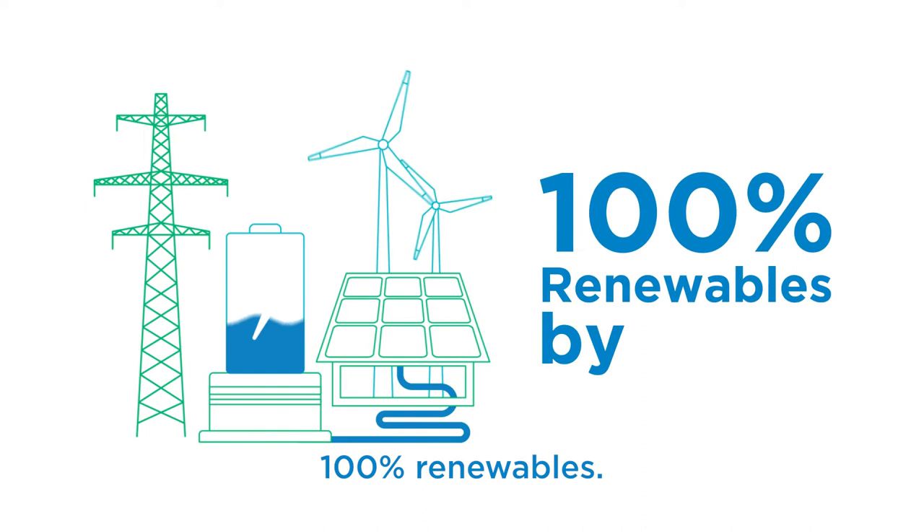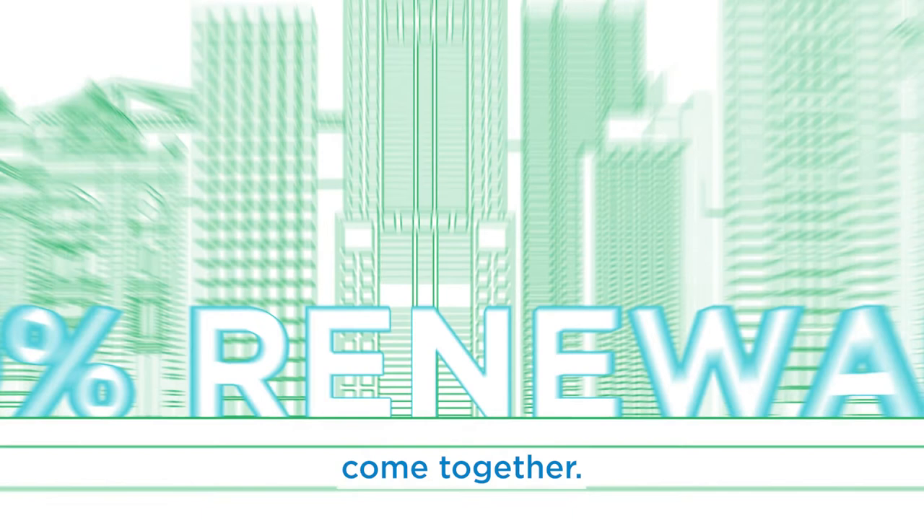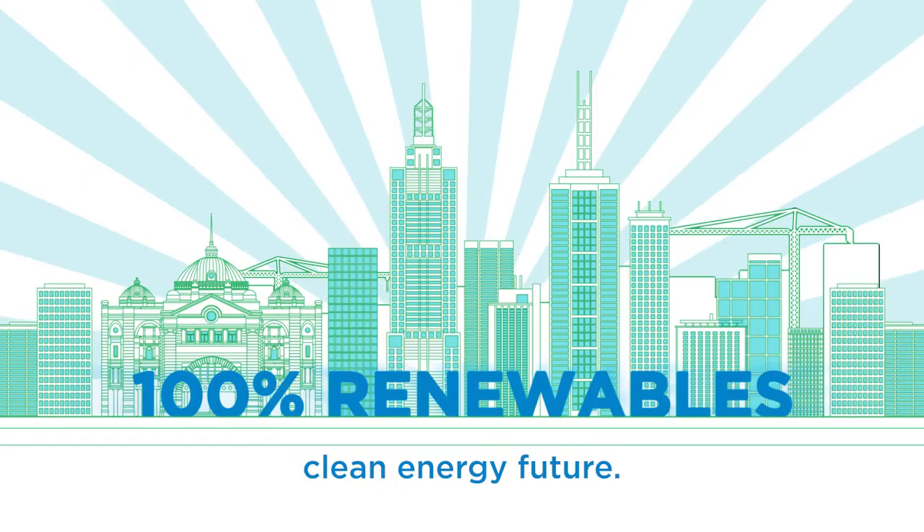Together we're adding a big new piece to the puzzle by providing Melbourne's communities with access to affordable, clean energy. It's great when all the pieces come together. Switch on to Power Melbourne and have your say on our city's clean energy future.